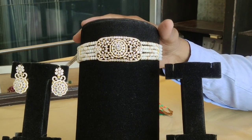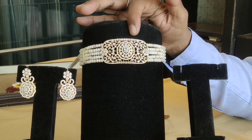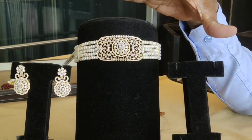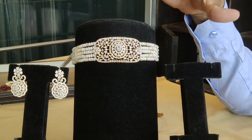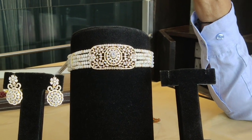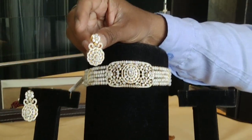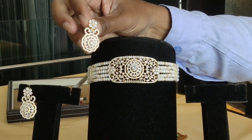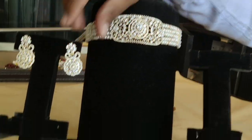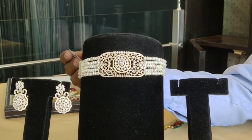Same choker, but it is pure white — zircon stone white with a silver base. It is plain white, all color stones made with zircon. White will go with all colors of dresses. It is a common, universal color — very delicate, flexible, and comfortable. It has 5 lines. The cost is 10,900 rupees.